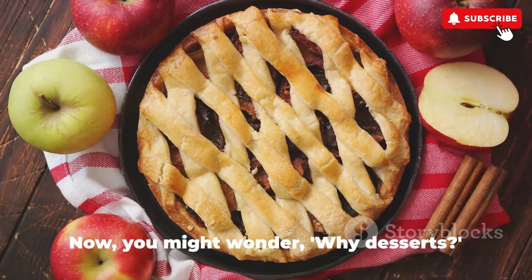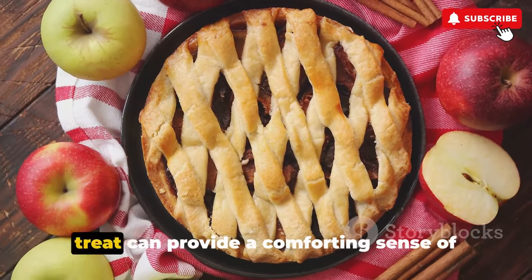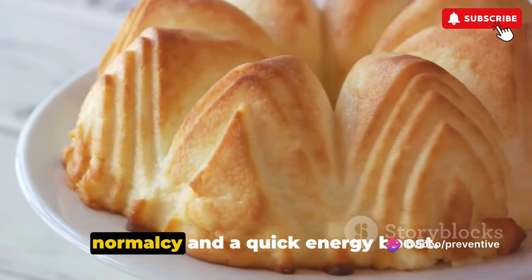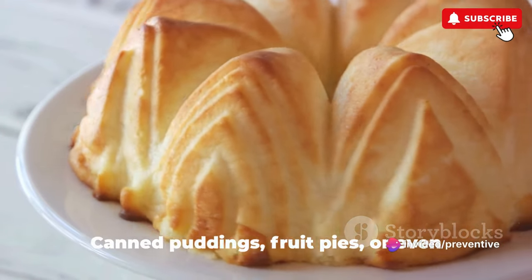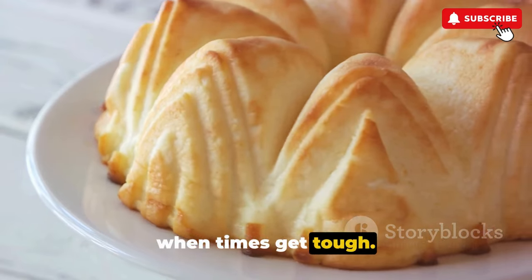Here are the final canned foods on our list that often get overlooked. First up, we have canned desserts. In high-stress situations, a sweet treat can provide a comforting sense of normalcy and a quick energy boost. Canned puddings, fruit pies, or even custards can serve as a morale booster when times get tough.